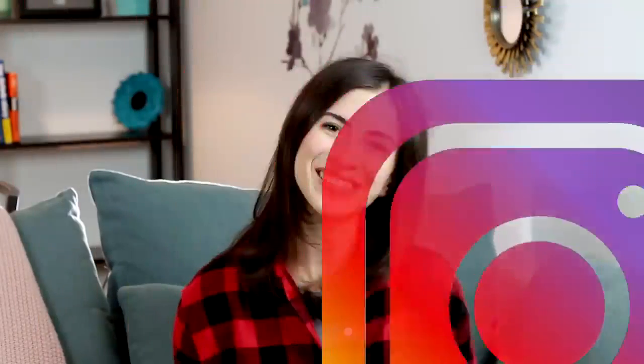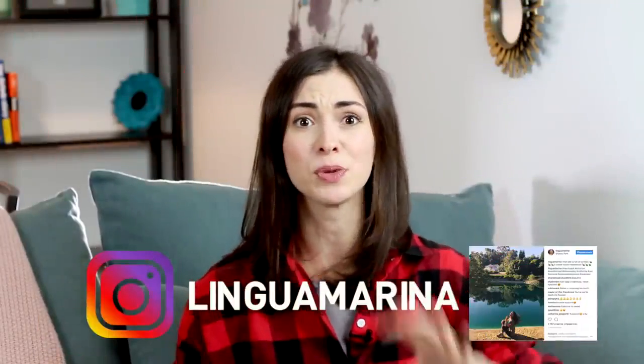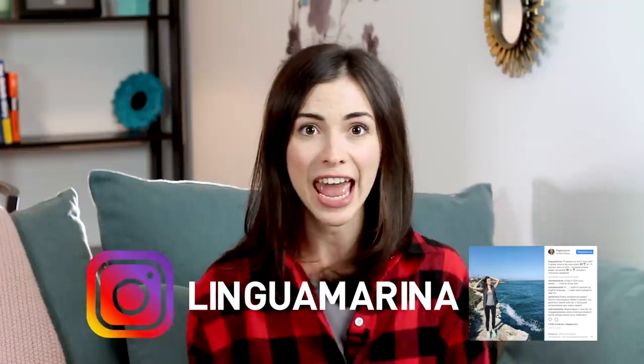Hey guys! Welcome to my channel! In this video we're going to discuss differences between American and British English and which accent you should end up learning. So if you're interested, please continue watching this video.